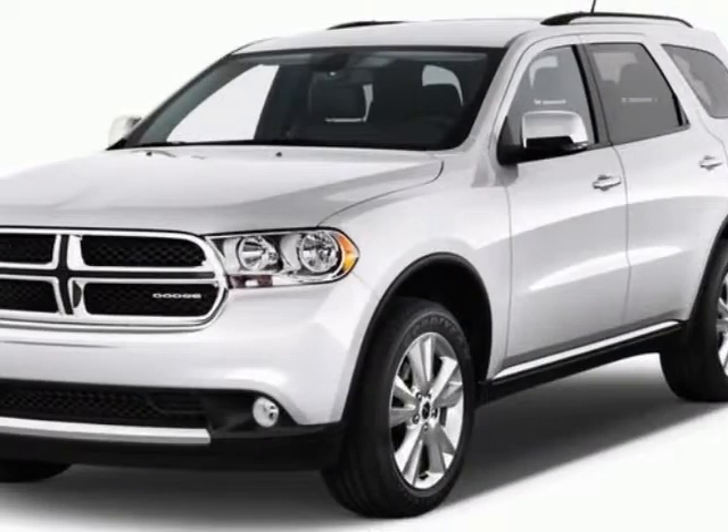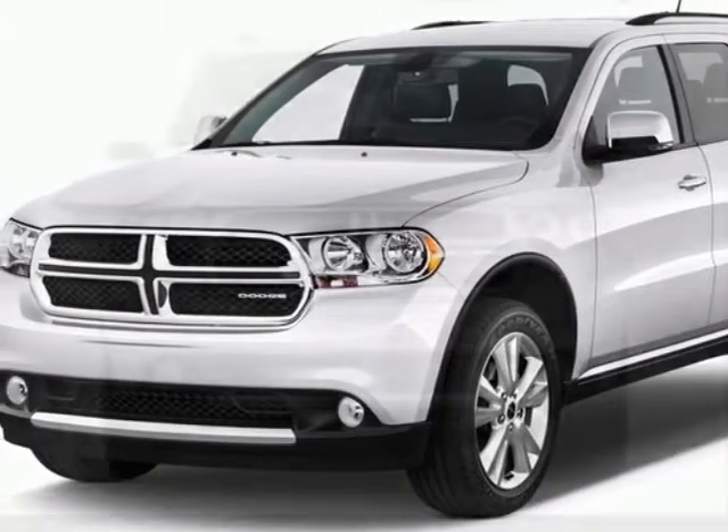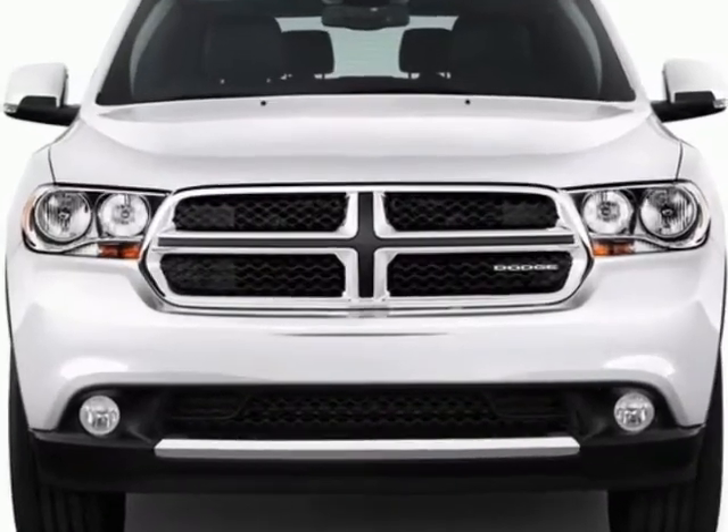Look at this new 2013 Dodge Durango. For your protection, this vehicle has a full factory warranty.